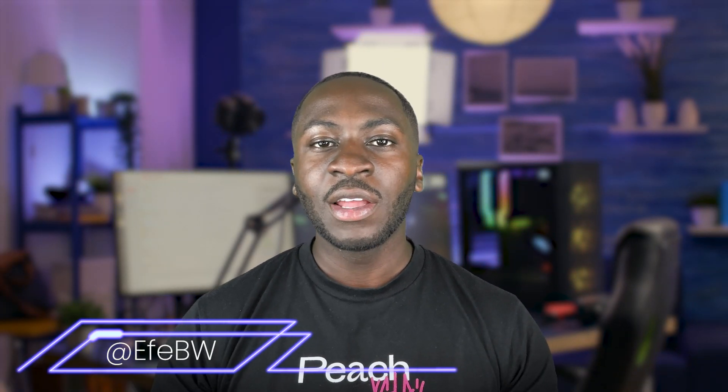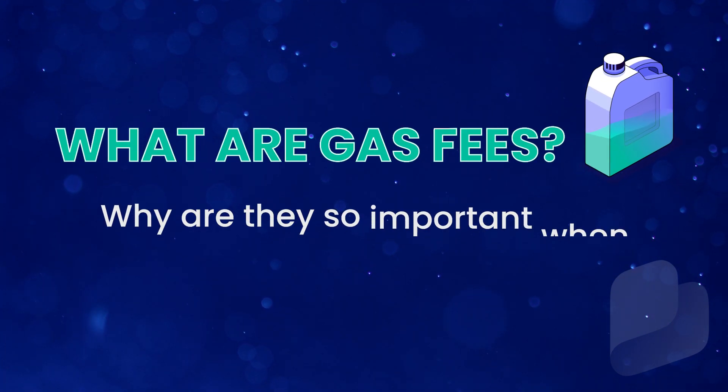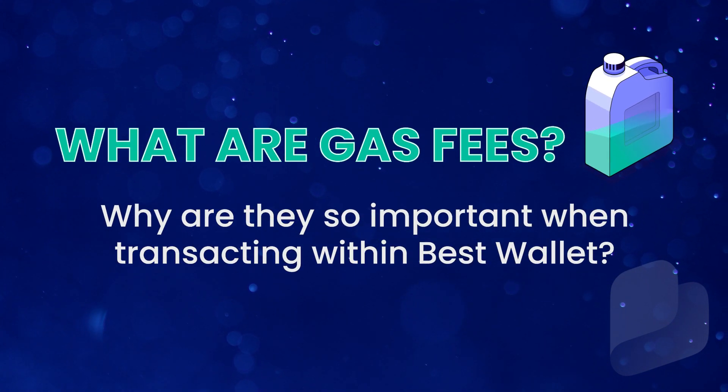Hey guys, welcome back to the Best Wallet channel. Today, we're going to break down exactly what gas fees are and why they're so important when transacting within Best Wallet. So if you're sending, swapping, or selling crypto, you'll need to pay a gas fee — but what exactly are they?